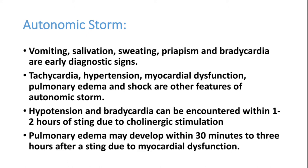In the emergency room, when a patient comes with a sting and has tachycardia and hypertension, we must always suspect scorpion sting. Due to myocardial dysfunction, they can also develop shock. Hypertension and bradycardia can occur within one to two hours of sting due to cholinergic stimulation. Most patients develop pulmonary edema because of cardiac failure, occurring after 30 minutes if adequate treatment is not given.